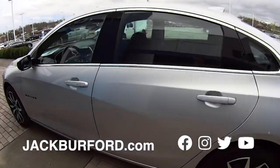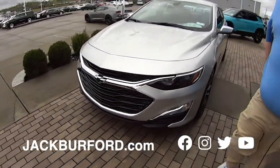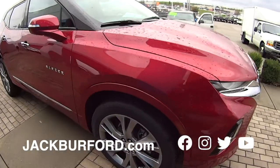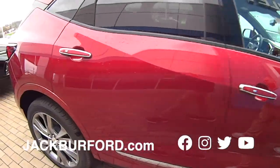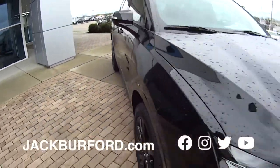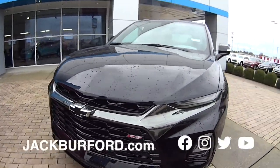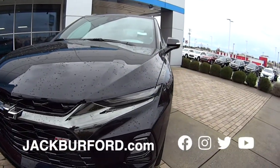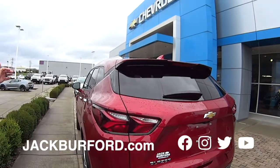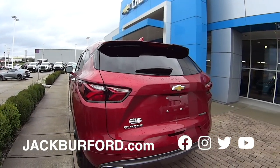Malibu RS. Silver RS Malibu. Look at that Blazer in red — Randy, that's sharp. That's a Premier all-wheel drive. Beautiful. Then we've got the black right here. So if y'all want more information about any of the vehicles you've seen so far, check it out at jackburford.com. We are open 24/7, 365 online. You can see the RS Blazers, the Premieres, or any other vehicles in our inventory. You can shop online — we're a digital store, folks. We can do almost everything over the phone or online.